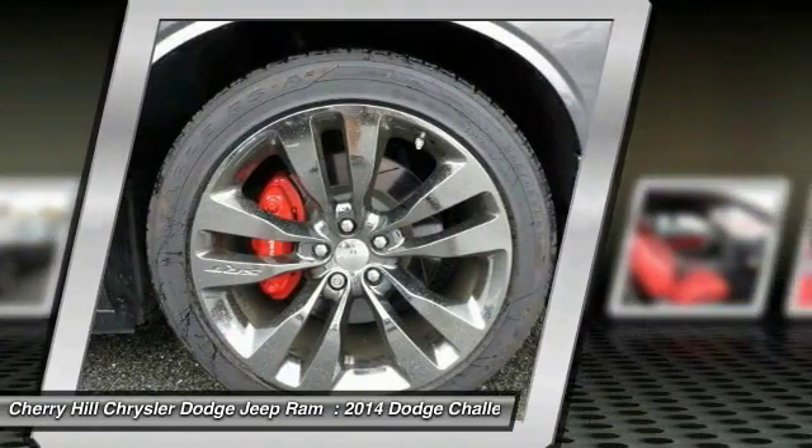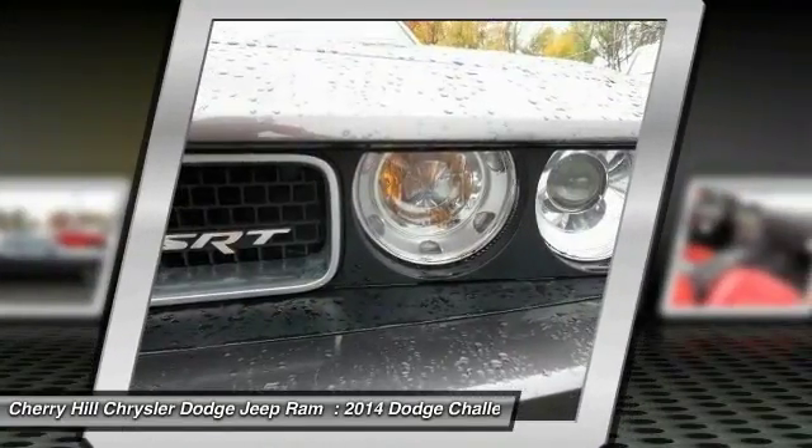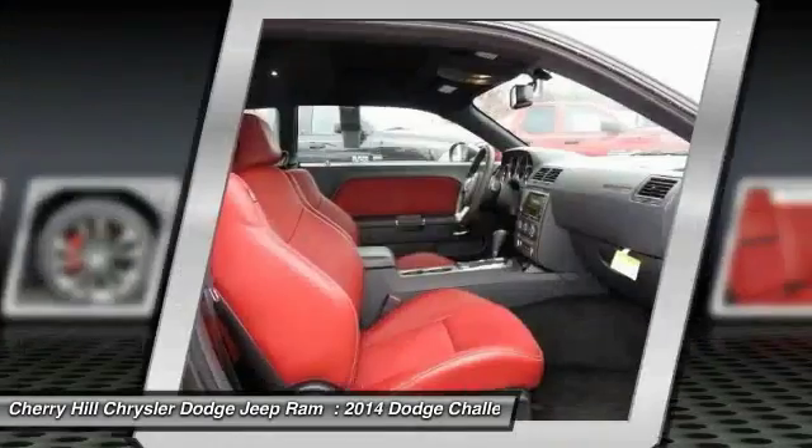Leather-wrapped steering wheel, Bluetooth, power steering, adjustable steering wheel, and driver airbag.